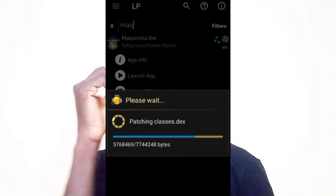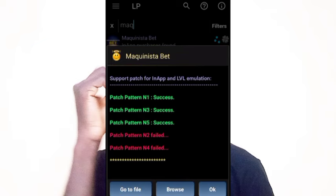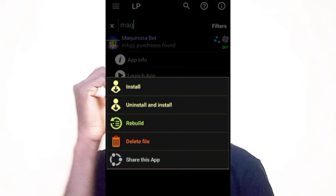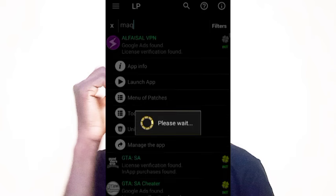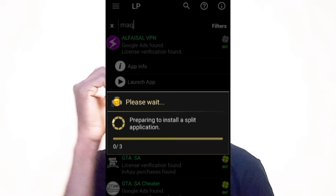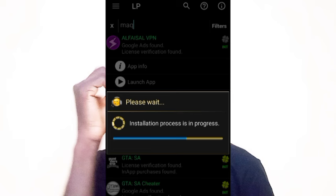Lucky Patcher will now patch the app, then uninstall and reinstall it for you. You will see it patching the files — some patches may be successful and some may not. Then go to 'File,' click on 'Uninstall and Install,' click Yes to continue, confirm you want to uninstall the app by selecting Yes, and wait for Lucky Patcher to uninstall the original app and install the patched version. This process takes a short amount of time.